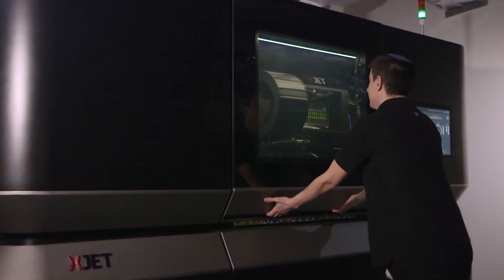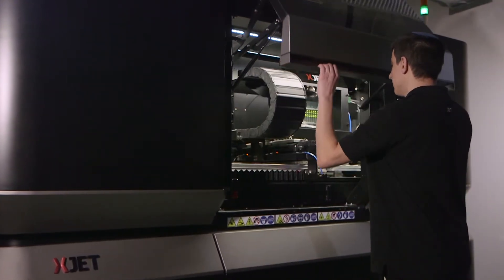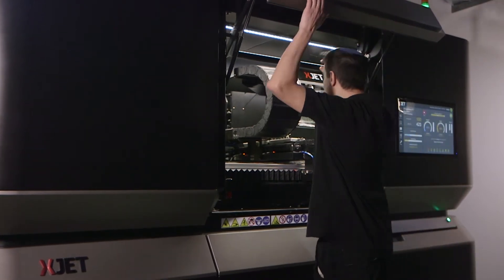Companies get scared away from additive manufacturing because of the post-processing that they have to go through. This technology really addresses many of those issues. The micron-level particles in the XJet technology afford us an opportunity to do products that are so precise and so detailed that we've never been able to do previously.